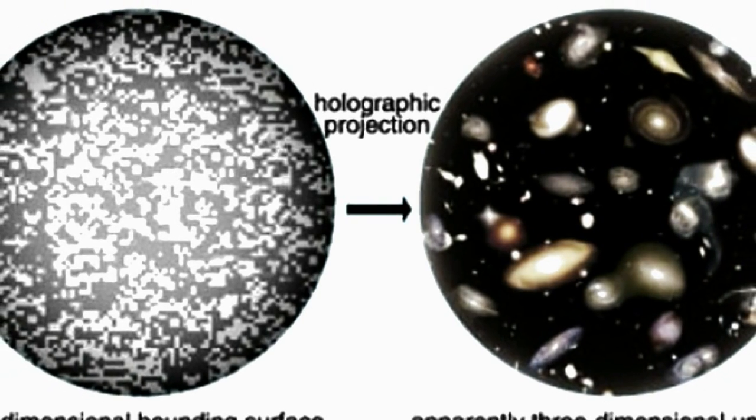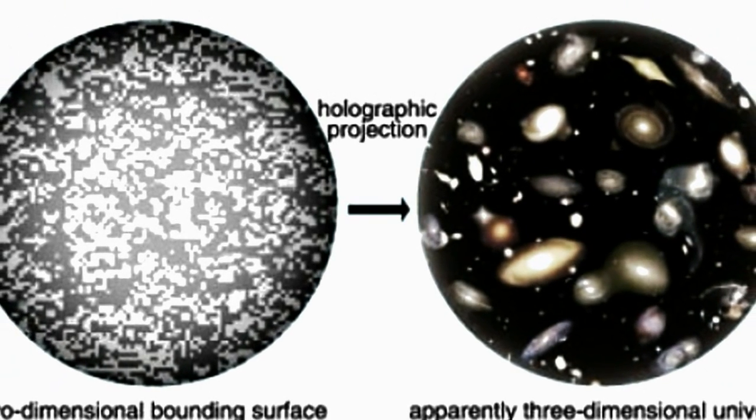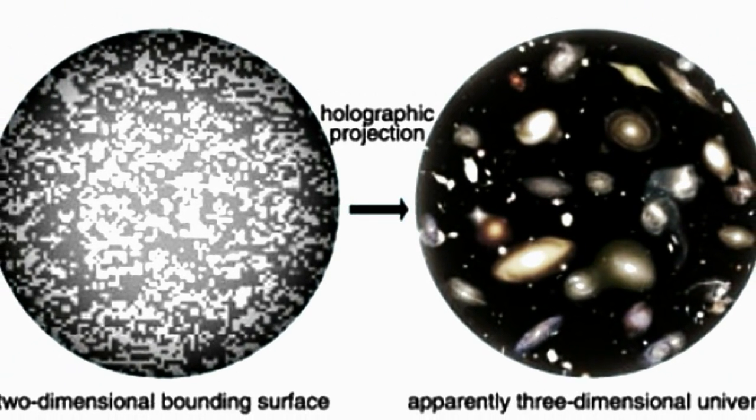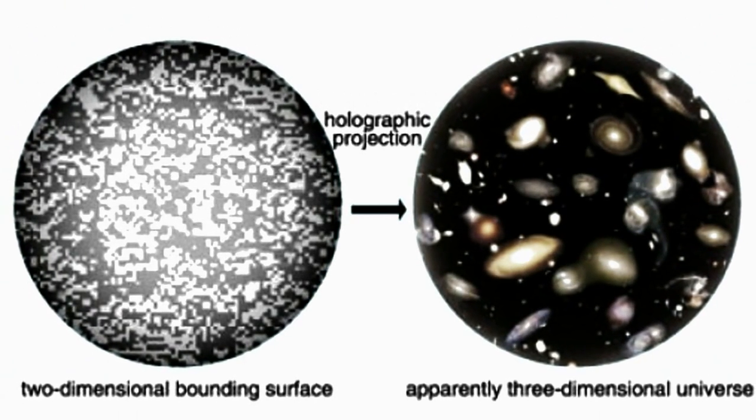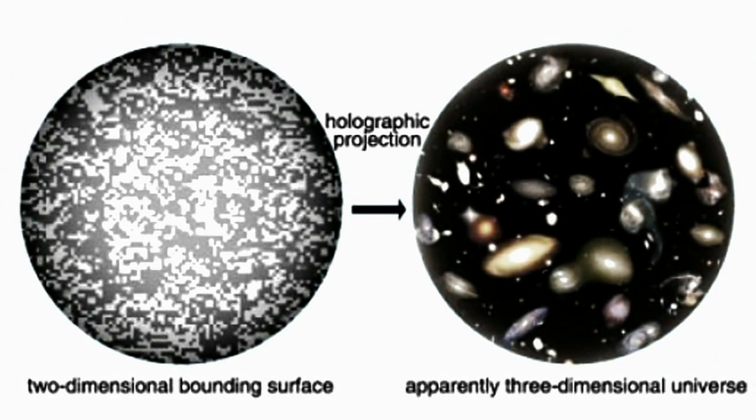Finally, mathematicians at the University of Southampton, the University of Cambridge, and the Nordic Institute for Theoretical Physics have created a new model that describes the universe according to the holographic principle. The holographic principle states that the universe is only three-dimensional on the macro scale, and that it is actually fundamentally two-dimensional. The three-dimensional world that we see and experience every day would only be a projection of that underlying two-dimensional structure.